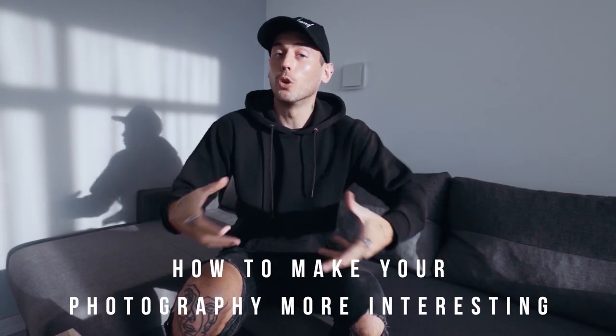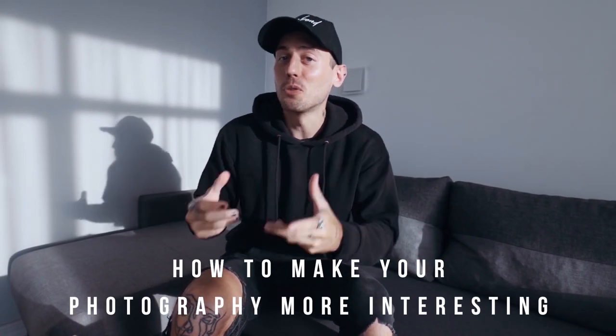JC here for Vagabond Vlogs and today I'm gonna teach you four ways on how to make your boudoir photography more interesting.